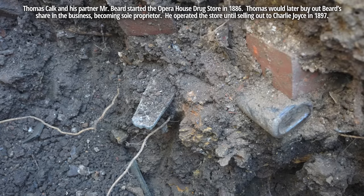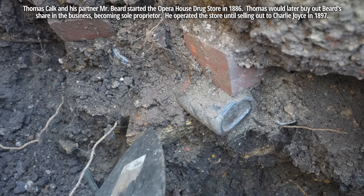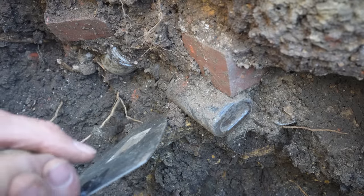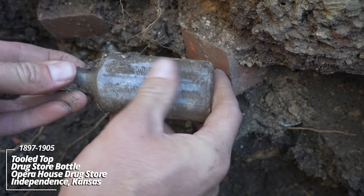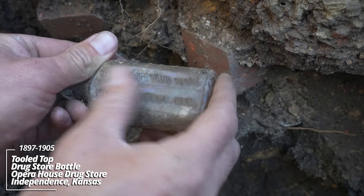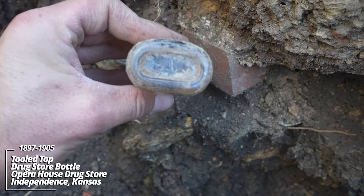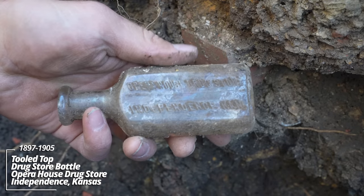We've got another one over here — it's a cold cream container. Oh wow, what do we have — Opera House Drugstore, Independence, Kansas. That's amazing. Look at that. Circa 1900, maybe even into the 1890s. That's incredible.